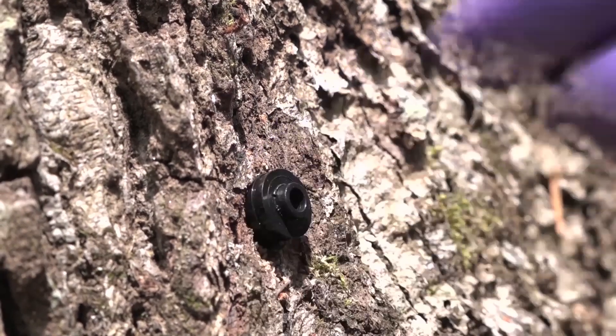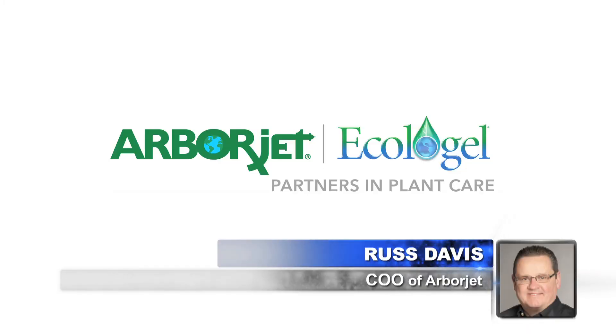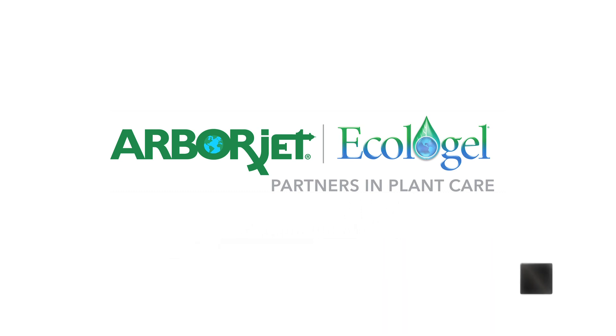Next on our program, we speak with the world leader in tree injection technology. Here to break down that technology for us is Russ Davis, COO of ArborJet. Welcome, Russ. Thank you for having me.